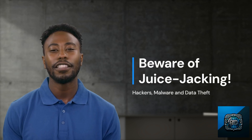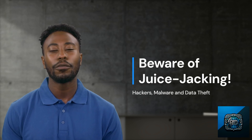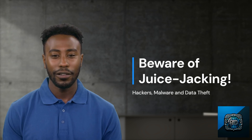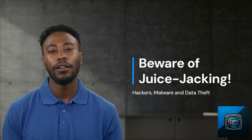Hello Globetrotters! Today let's talk about a nasty little thing called juice jacking. It's come to light that hackers can use public charging stations to load malware onto your devices, which can lead to potential data theft. What's more dreadful than losing your sensitive information while traveling, right?